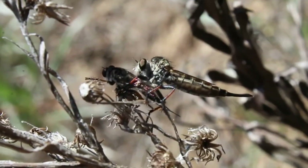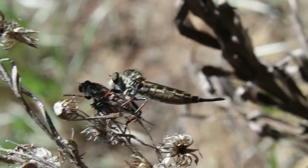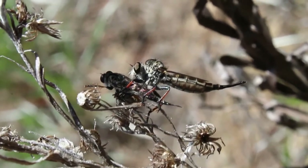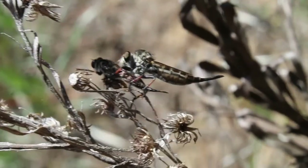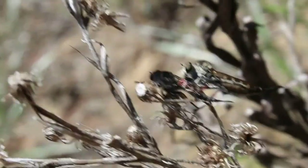At a first look, the robberfly might look like one of the scariest insects in the world. It makes sense — their appearance is very unusual, and their hunting preferences are even scarier. Torpedo-like body, long legs, and a sharp proboscis. These guys are perfectly built insect-killing machines.